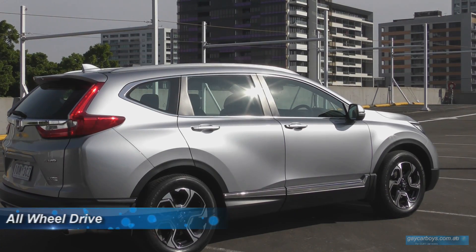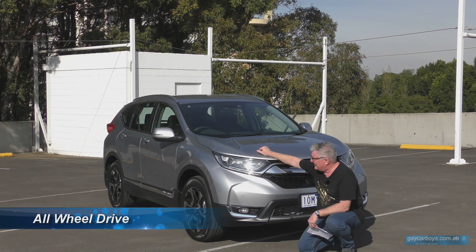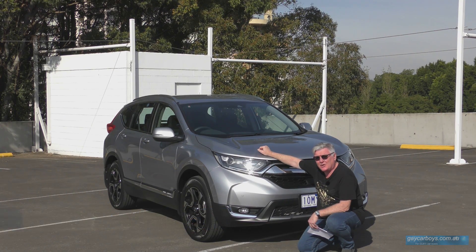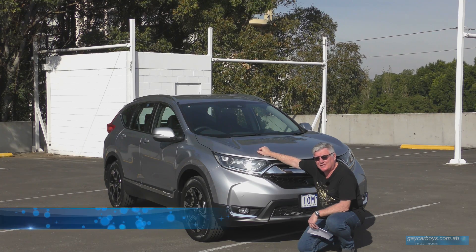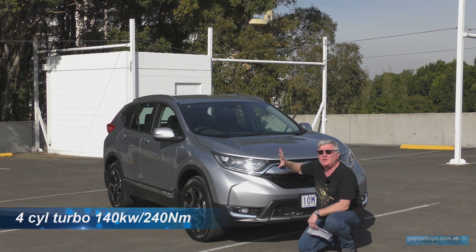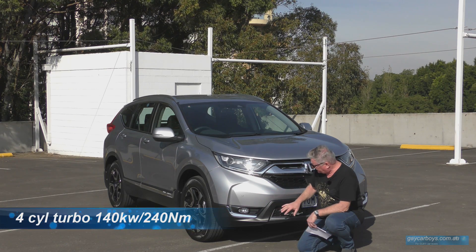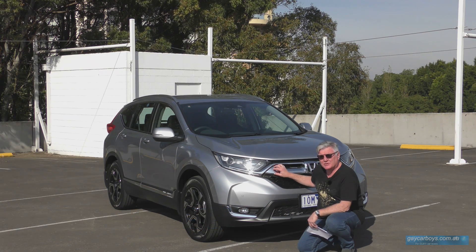For $35,490 you get the VTi-S. It's five seats, a 1.5-litre 140-kilowatt engine, and it's got a few niceties like LED headlights and driving lights. There's also a whole bunch of chrome.